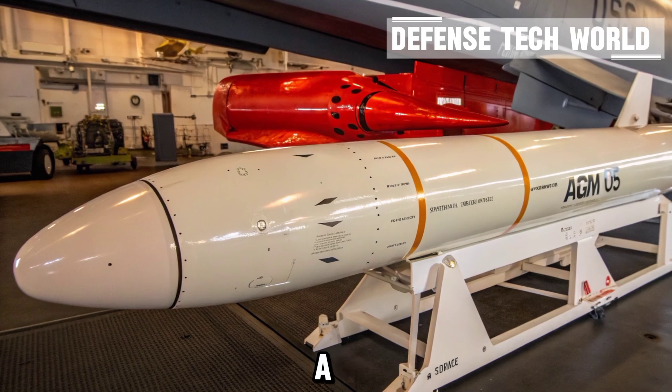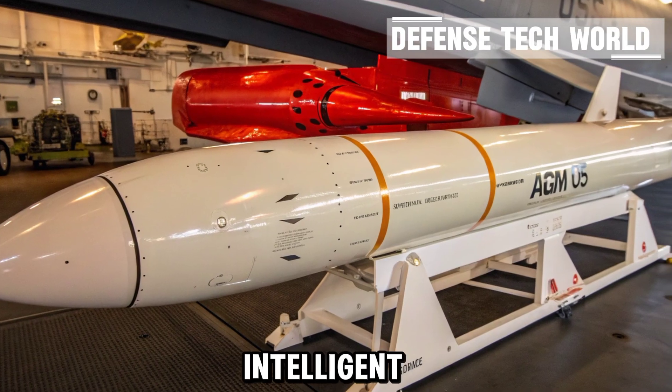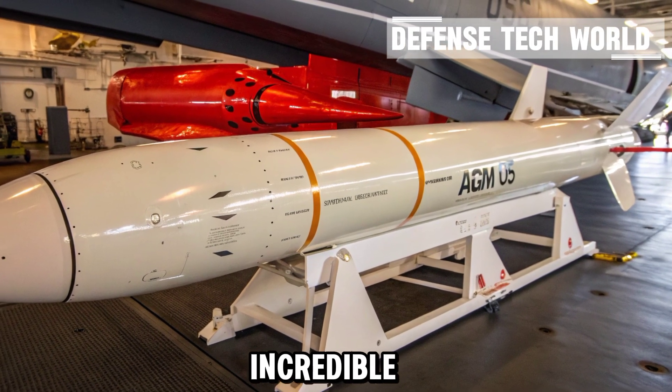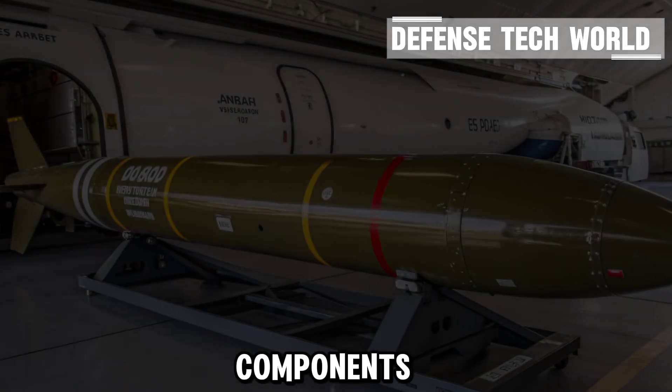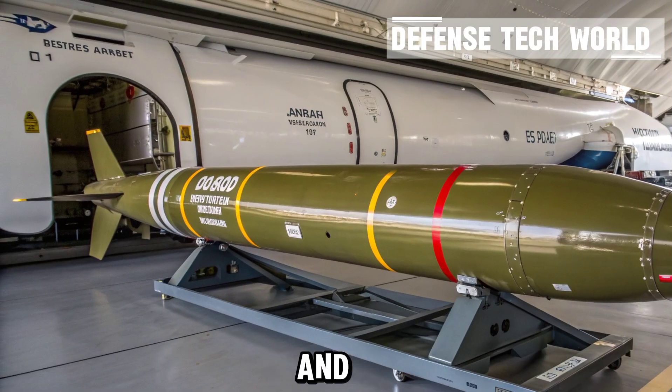What makes a missile tick? A missile is more than just a rocket — it's an intelligent weapon designed to strike its target with pinpoint accuracy and incredible speed. Every missile is built around three main components: the propulsion system, the guidance and control system, and the warhead.